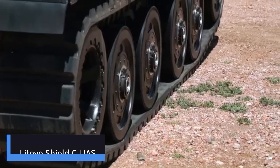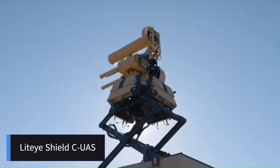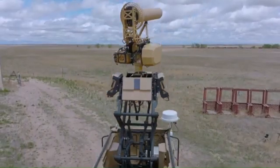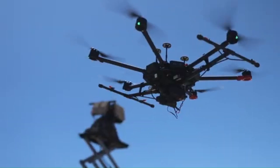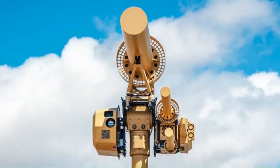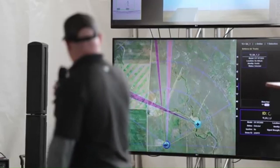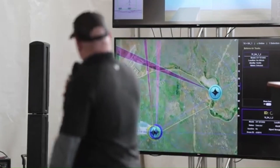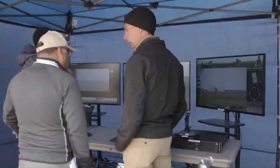The LiTi SHIELD is an advanced ground-based counter-unmanned aircraft system, engineered to detect, identify, track, and neutralize unmanned aerial systems across various domains, including air, surface, ground, and the electromagnetic spectrum. SHIELD employs AI and machine learning to automate the detect, track, and identification processes, enabling rapid decision-making at machine speed.